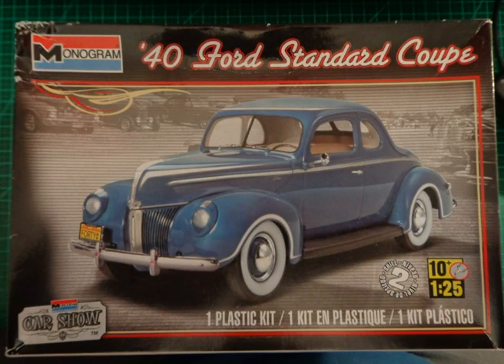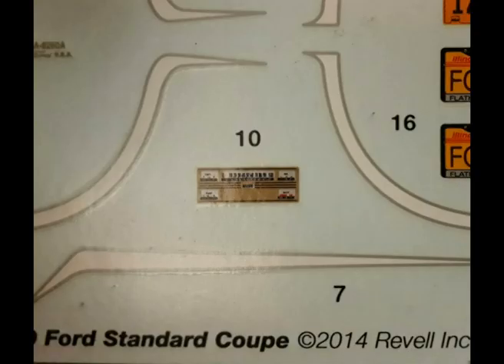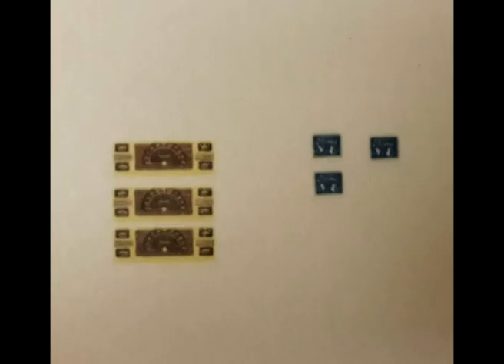Both the new deluxe and the lower-priced Ford V8 have considerably more leg room — as much as four inches in the sedans — and both have more elbow room and greater seating comfort. The appointments are of the type that appeal to all prospects and help you sell the car on sight.